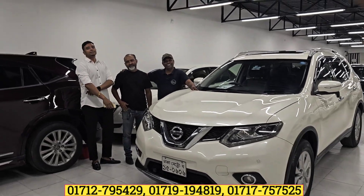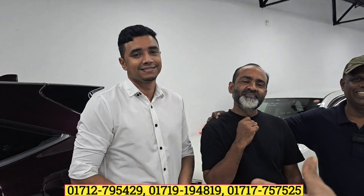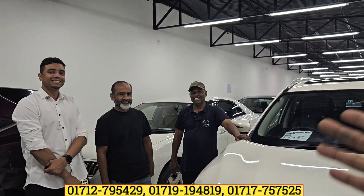If you don't want to miss this, you will be able to see the car in this video. I am the most popular car.